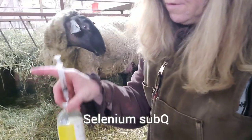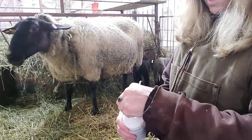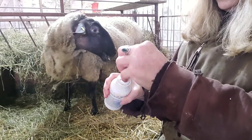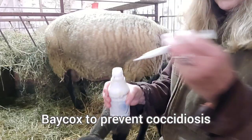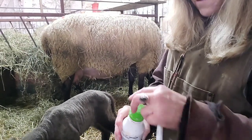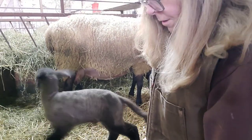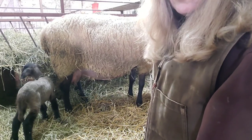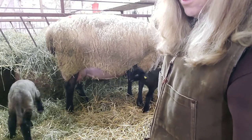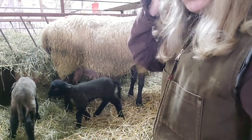This was selenium — we're selenium deficient, so they get a quarter cc subQ of that. And as a preventative, I give them about two cc's of Baycox. It's expensive stuff, but if you give it at two days old they don't require too much of it, and it prevents coxie. In small flocks, coxie is usually not a problem as long as you keep things clean, but in a large flock with so many sheep and lambs, you don't want an outbreak.